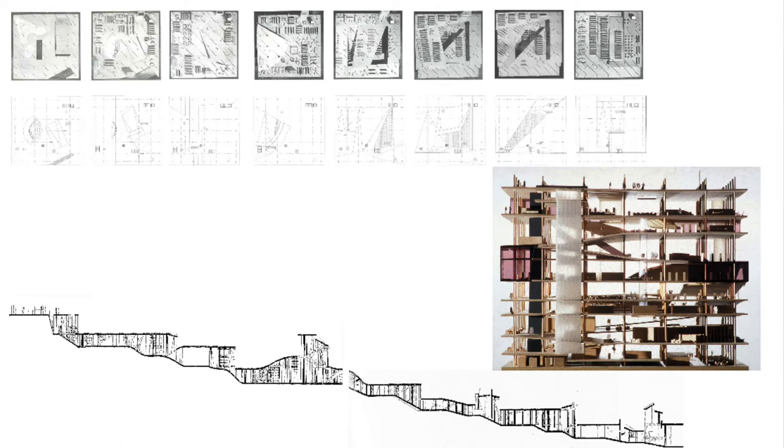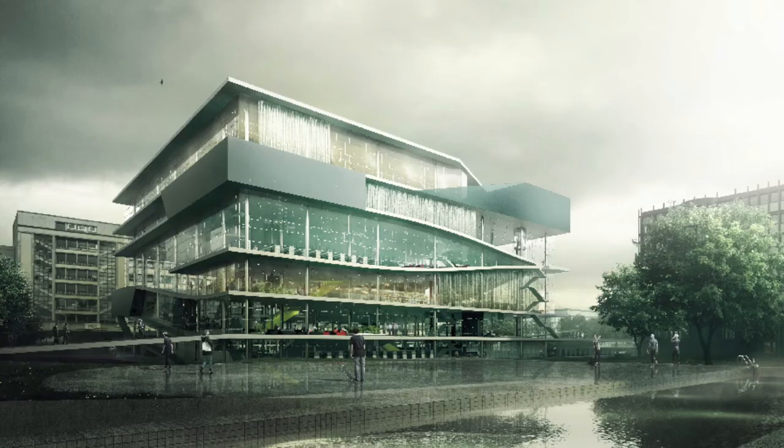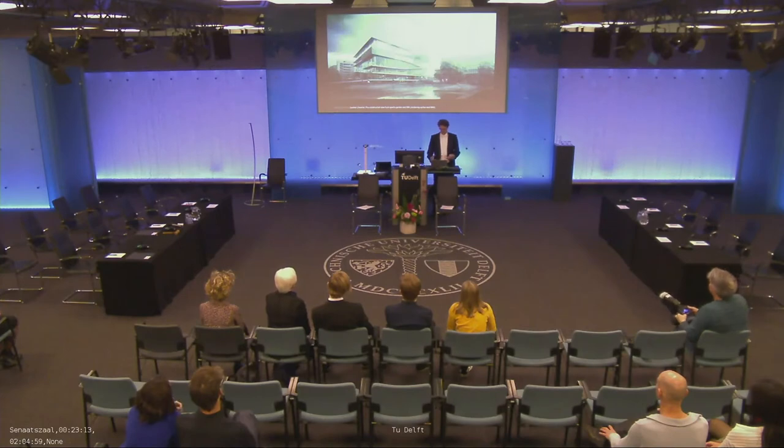It shows a whole passageway, like you would be wandering through the building. This is a visualization of how the building could have looked, and it's actually the first time this has been presented like that. Part of my research was to pro-construct the building — the first time somebody sees how that building could have looked using computer graphics, which weren't available at the time when this was designed.